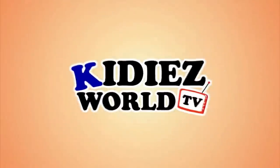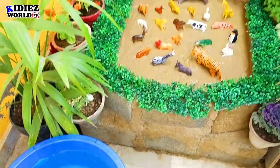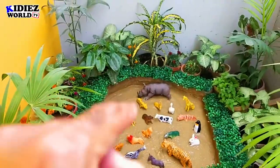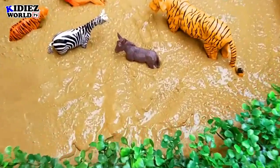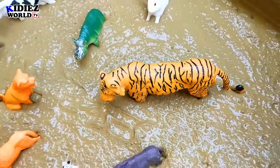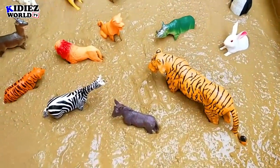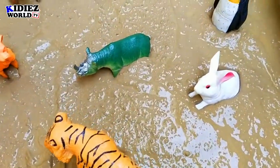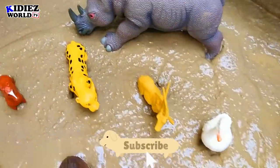You are watching Kiddies World TV. Hello and welcome to my channel, Kiddies World TV. How are you, friends? The water is really cold and looking good in the summer, and we are going to review these wild animals. As we can see, there are some zoo animals, some safari animals, and some farm animals as well. This video is going to be very interesting, educational, and informational for you.